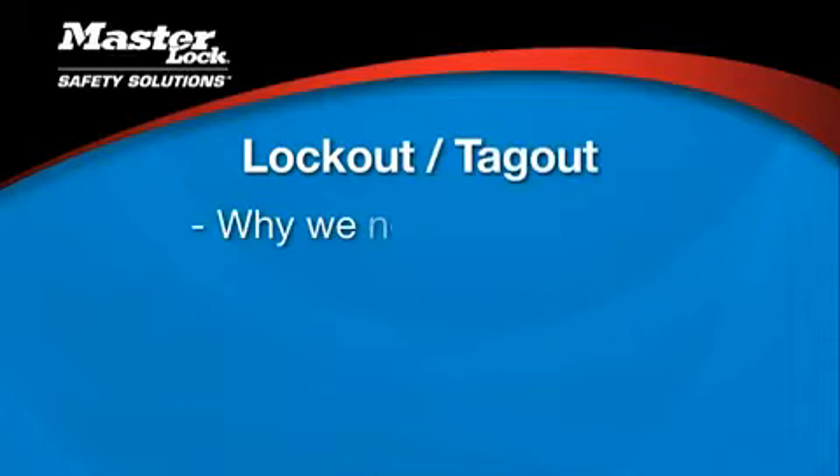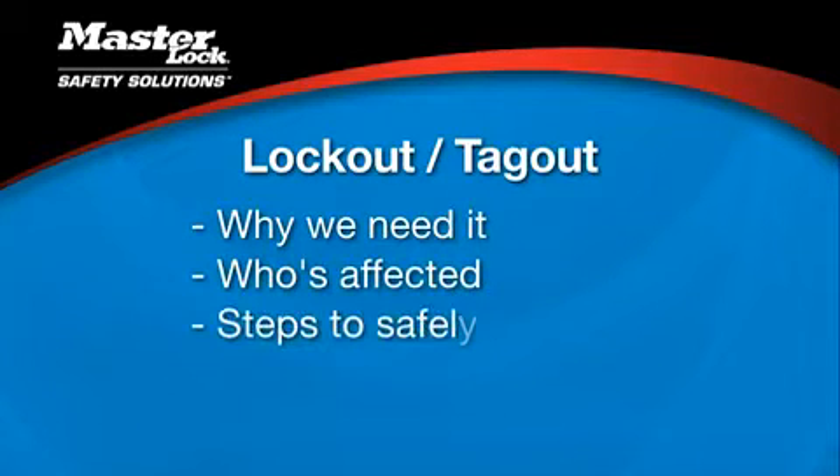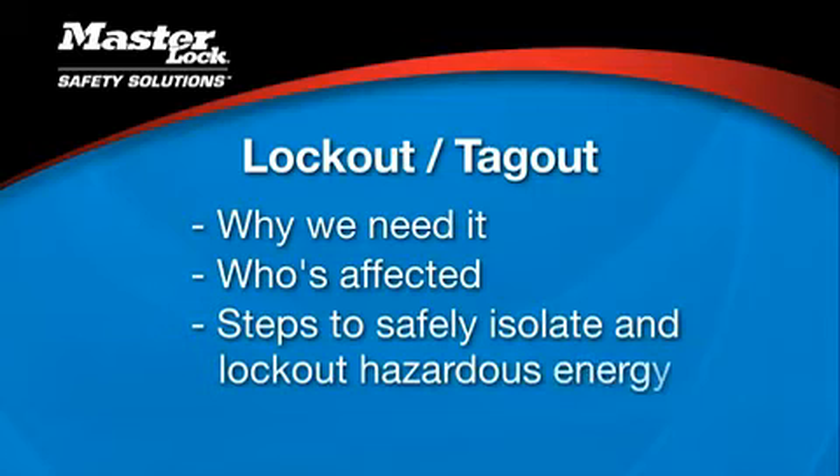Let's take a deeper look at lockout-tagout: why we need it, who's affected by it, and the steps to safely apply and remove lockout devices to isolate hazardous energy prior to and after equipment servicing and maintenance.